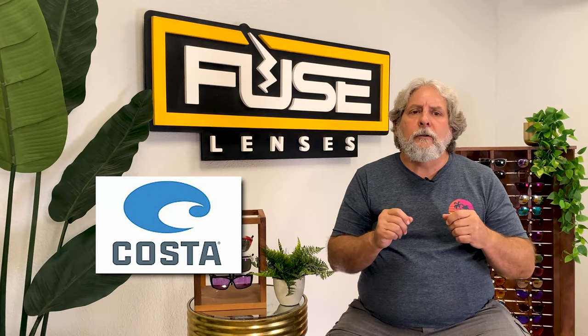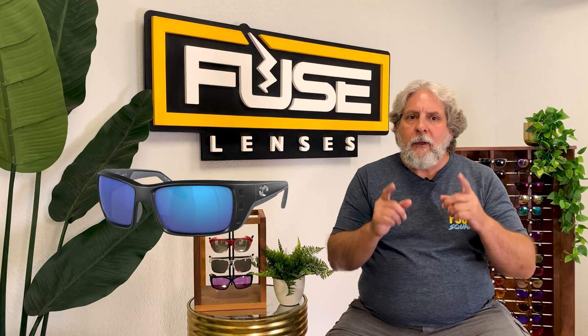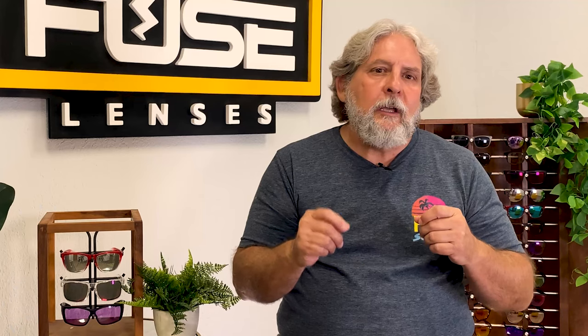If you like a thinner, more rectangular lens, Coaster Del Mar makes a $193 model called the Permit that, according to their website, has an extra large fit. With a 140 millimeter distance hinge to hinge and a 62.6 millimeter lens width, they also have a hybrid fit and can be a great fit for people with slightly above average heads. Keep in mind that they're only available with a few different lens options, so if you want a big selection to choose from, they might not be your best bet.